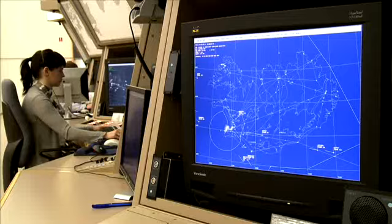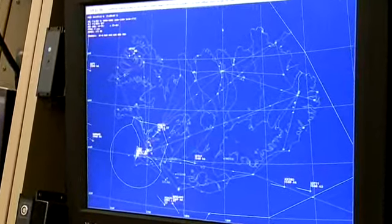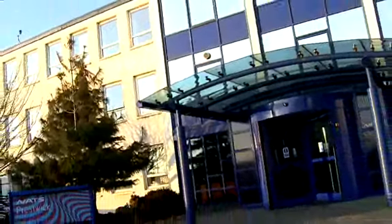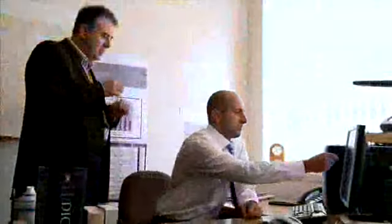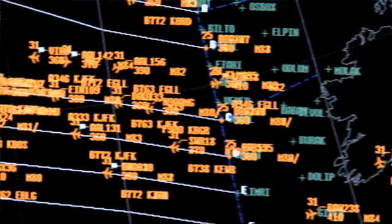ITP does not change the role of the controller. He retains full responsibility for separation, which is logical, as only the ground has complete view of all aircraft, whether they are ADS-B equipped or not. In addition to the technical feasibility demonstration, a cost-benefit analysis was conducted using real North Atlantic traffic data and encompassing a wide range of scenarios. The software used, NATSIM, has been developed by NATS over many years and has been used to model the impact of various different concepts on the North Atlantic, some of which are already in operation, such as RVSM.